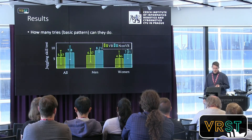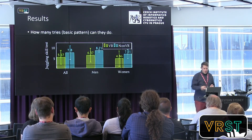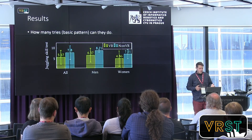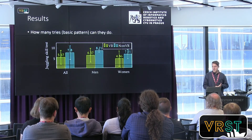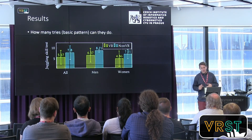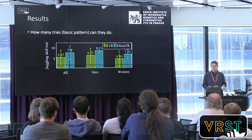You can see some results here. In yellow are the people who juggled in VR; in green are people who juggled without VR. The scale goes from zero to ten for successful tries. Unfortunately, the people who juggled in the real world achieved better results than those in VR. We discussed this in the paper — it was probably because the VR group didn't have enough time to practice in real life.